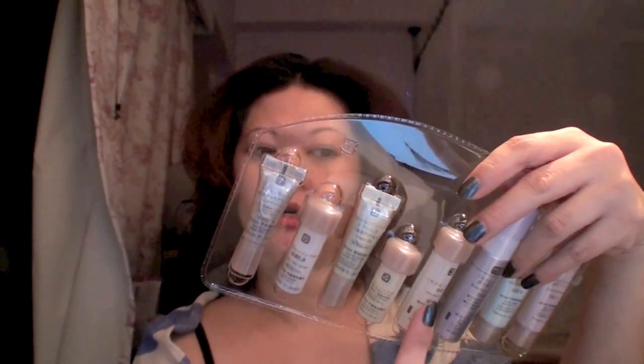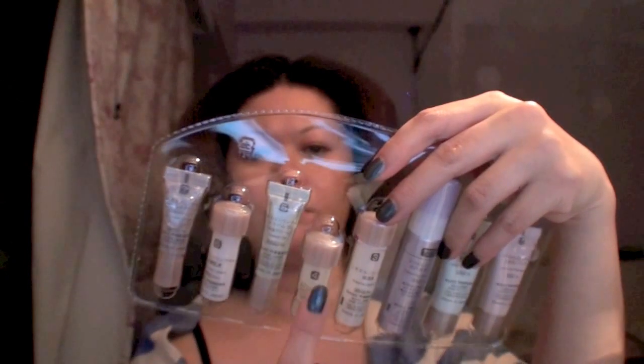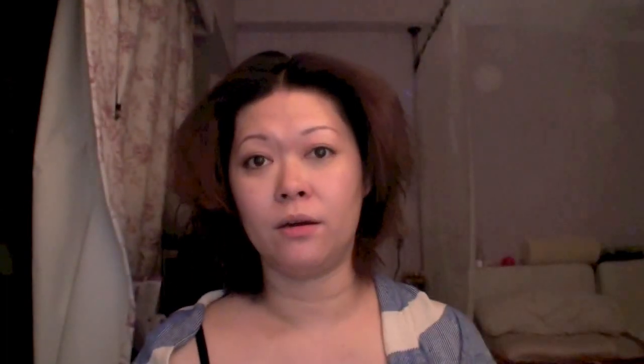I only tried the last five products. The toner is more of a moisturizer. They have steps one, two, three, four — these four are all moisturizing. You use them together step-by-step. They tell you how to use it. It's very moisturizing.